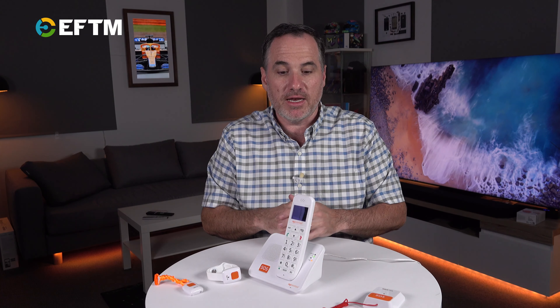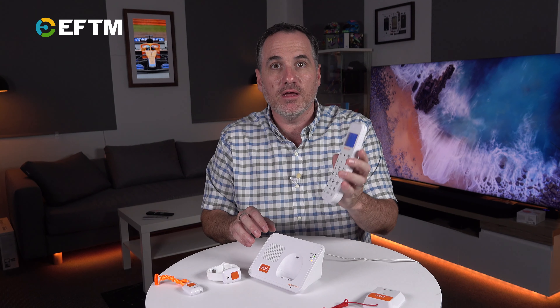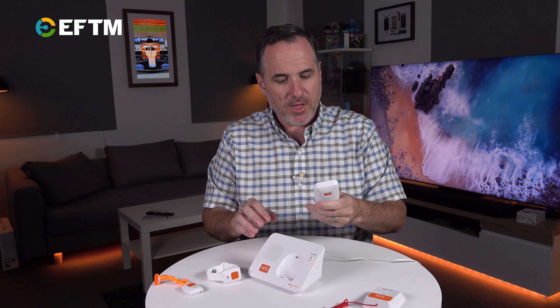This cordless phone actually gets its phone service from a 4G network — it's actually connected to the Telstra 4G network. There is no need for any cables coming into your home. No old copper, no new fibre, no anything. It entirely operates wirelessly. Power in the wall, 4G SIM card, and you've got at your fingertips a mobile phone. Ready to go.